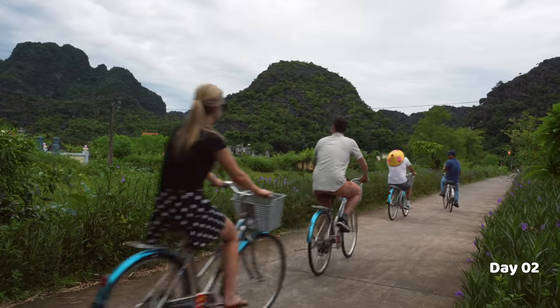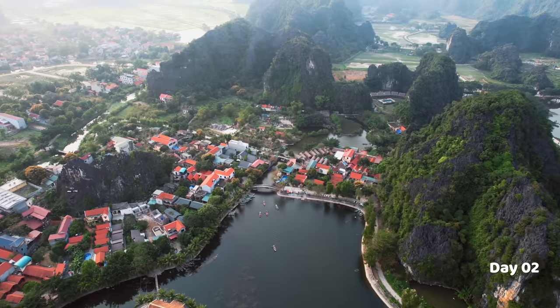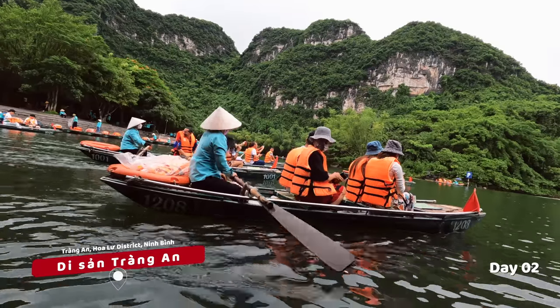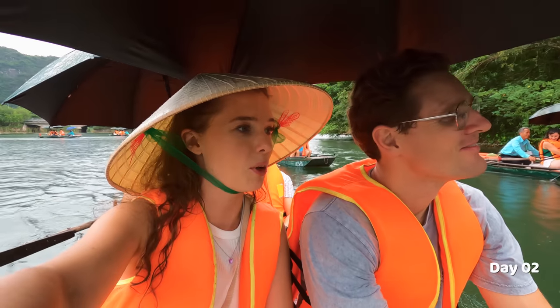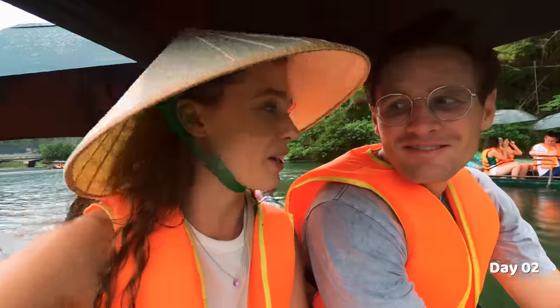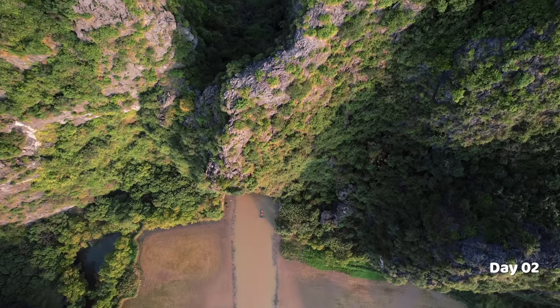It's been really fun to travel around this area on bikes — much better than going in a car or a motorbike. We've made it to Trang An, which is basically a big river that goes through the lime cliffs. It's rainy season so it's drizzling — they gave us a little umbrella. Entrance is about 250,000 dong per person. I got myself a Vietnamese hat because this is just the best place to take photos. We're about to go into a cave and apparently we've got to watch our heads on the roof.